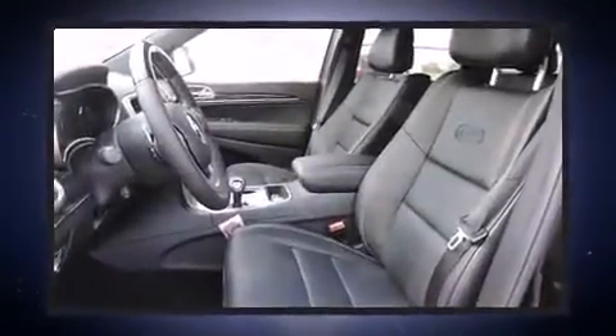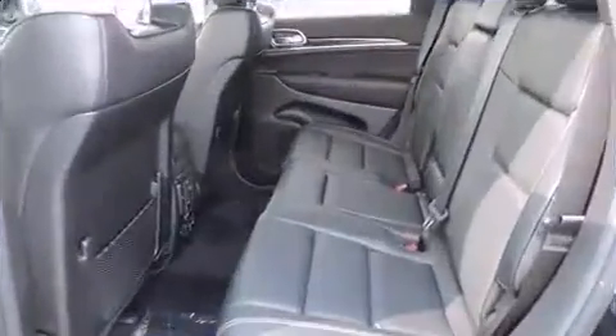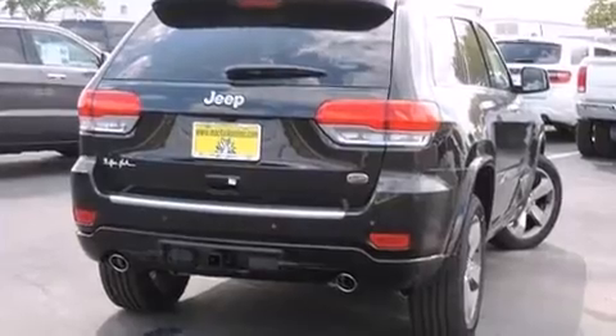It includes heated seats, voice-activated navigation, power front seats, automatic temperature control, turn signal indicator mirrors, a power lift gate, a trailer hitch, and the power moonroof opens up the cabin to the natural environment.